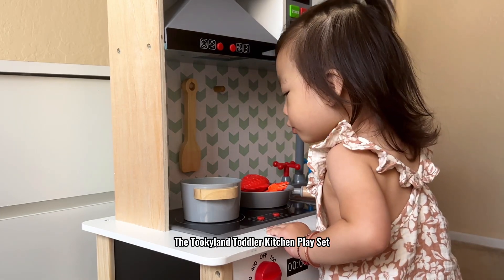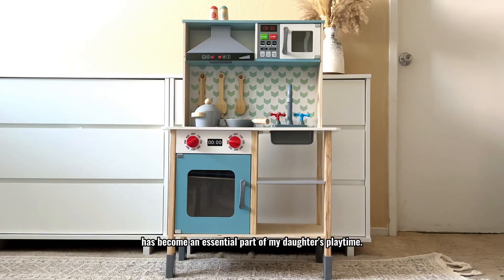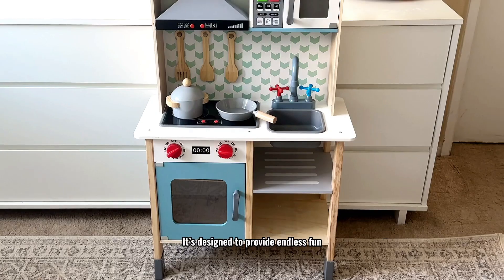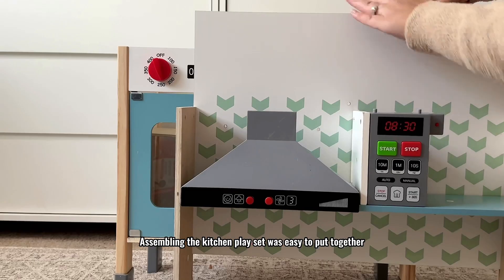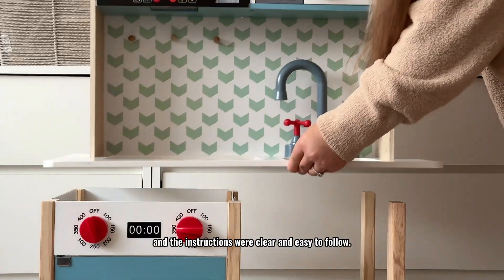The Tookieland Toddler Kitchen Playset has become an essential part of my daughter's playtime. It's designed to provide endless fun while also promoting important developmental skills. Assembly was easy and the instructions were clear and easy to follow.